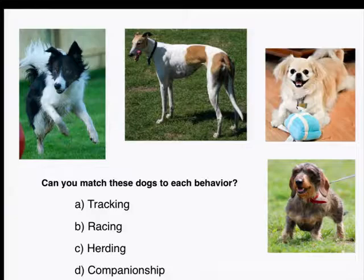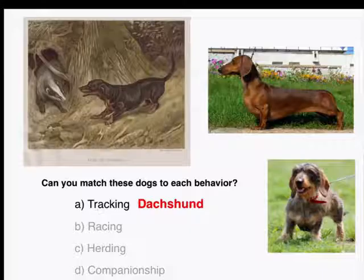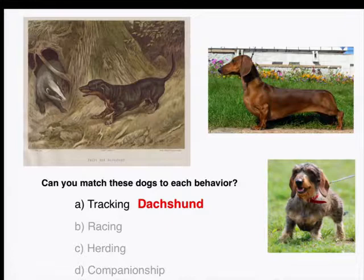Now that you've had a chance to look at these four breeds and discuss what you think they might do, let's go through them each one by one and discuss what they're called and what they've actually been bred for. The first breed we're going to discuss, you can see on this slide, is actually a tracking breed — it's called the dachshund.